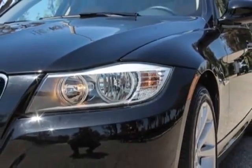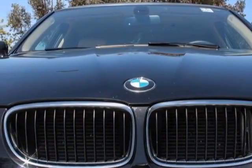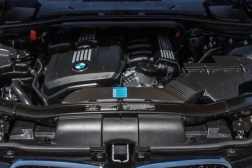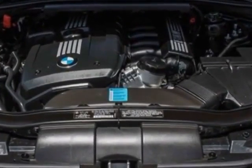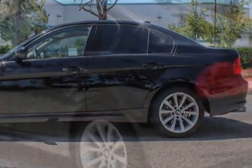This vehicle gets an estimated 18 miles per gallon in the city, and an estimated 28 on the highway. This 3 Series boasts a 3.0 liter inline-six engine, and has a six-speed automatic transmission.